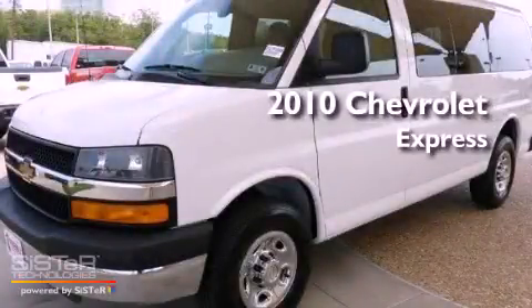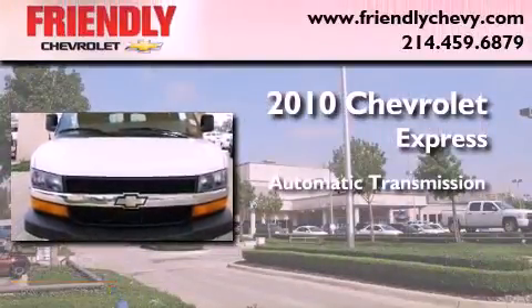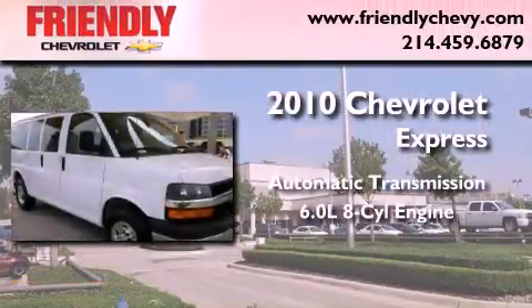This is a certified pre-owned 2010 Chevrolet Express. This vehicle has seating for 12 adults and a 6.0 liter V8.